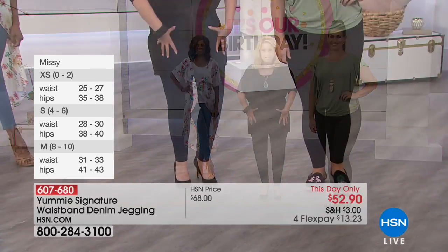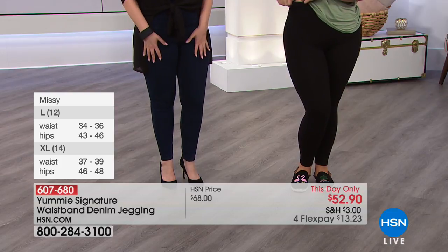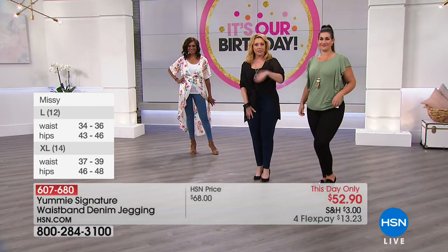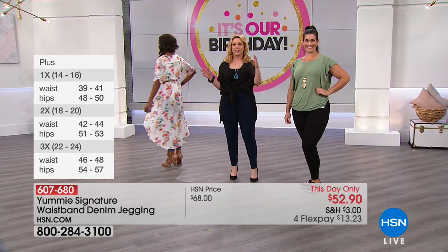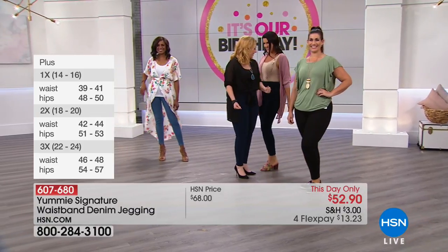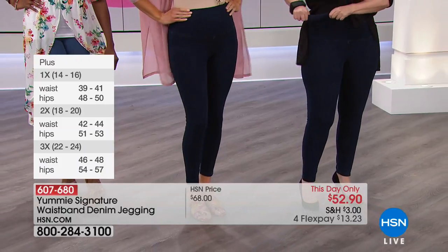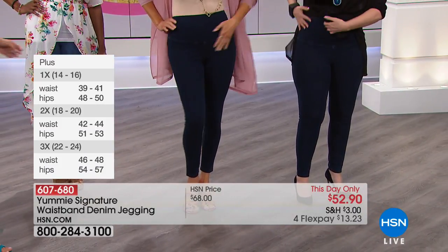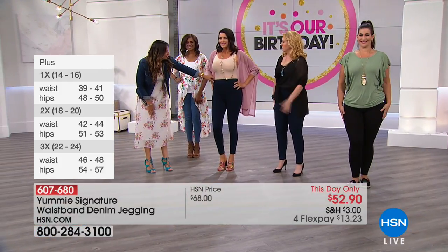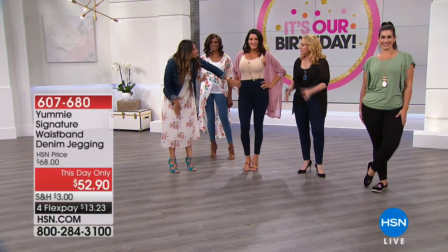These are jeggings, so you can wear something waist-length or long, however you're comfortable. And Angie's got them on too. Look at my Angie! I love that it just kind of smooths around here. You've got lots of room, really really comfortable. And the reason for that is that it's lined with tricot cotton. What is tricot cotton? It is woven in a certain way so that you have a little more extra compression up here. But it's not crushing me — you feel great.